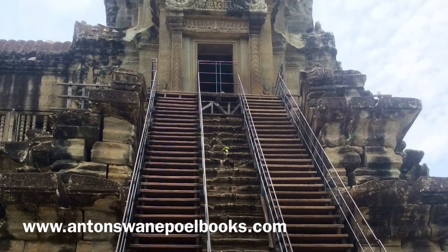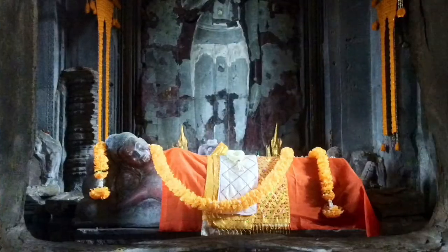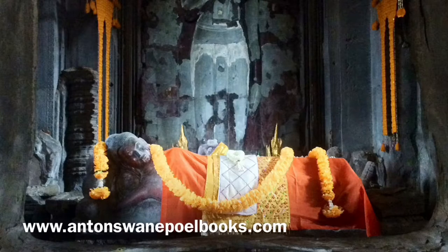The king prayed here to Vishnu, and priests anointed the clothes on the statues inside Angkor Wat. The main shrine on the top is smaller than most people's living room, yet even today is seen as extremely holy.